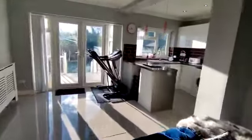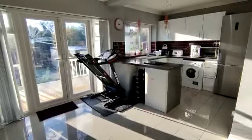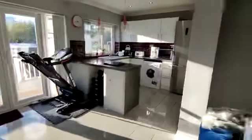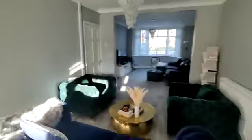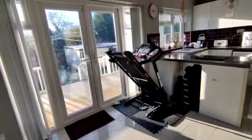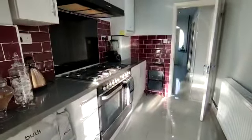All opening through to a stunning extended and refitted dining kitchen. Dining area, double glazed double doors to the rear. Kitchen then wrapping round, and we have a return door to the hall.